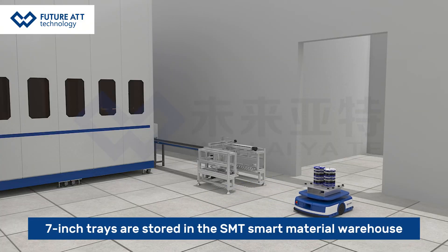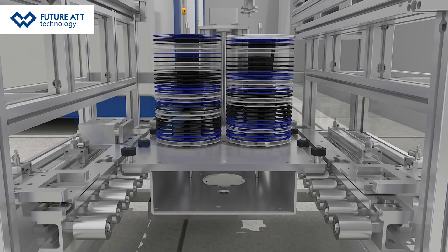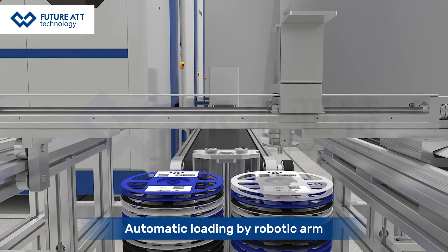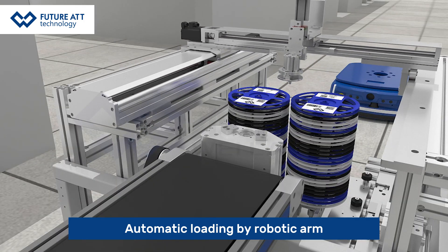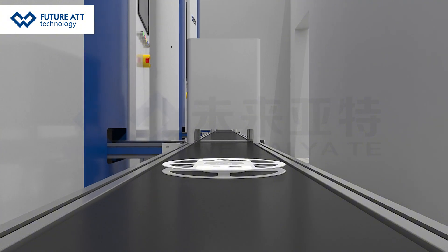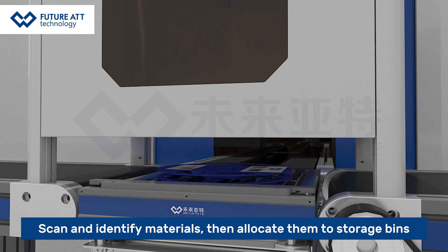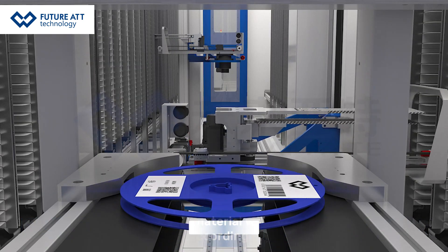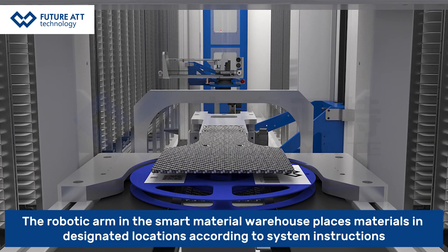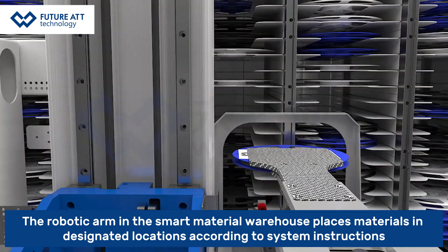7-inch trays are stored in the S&T Smart Material Warehouse via automatic loading by robotic arm. The system scans and identifies materials, allocating them to storage bins. The robotic arm then places materials in designated locations according to system instructions.